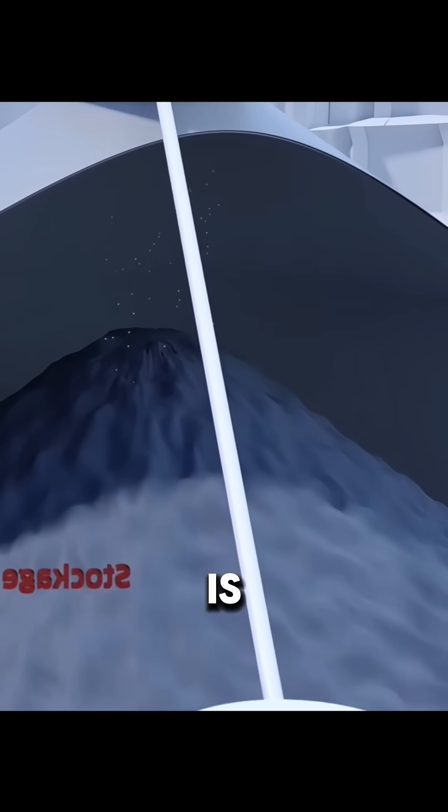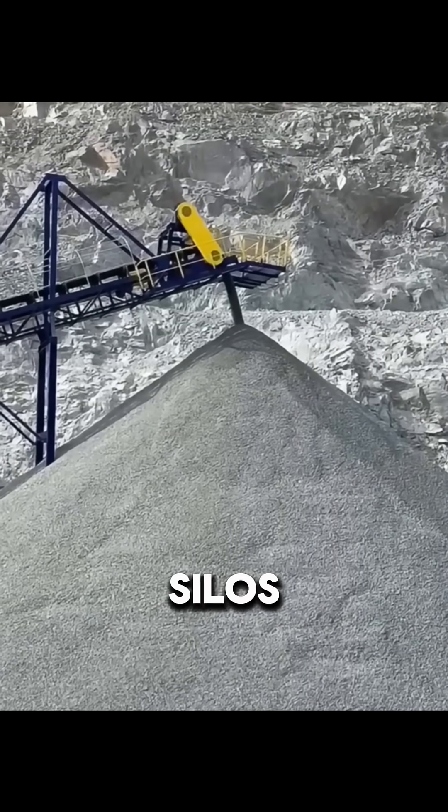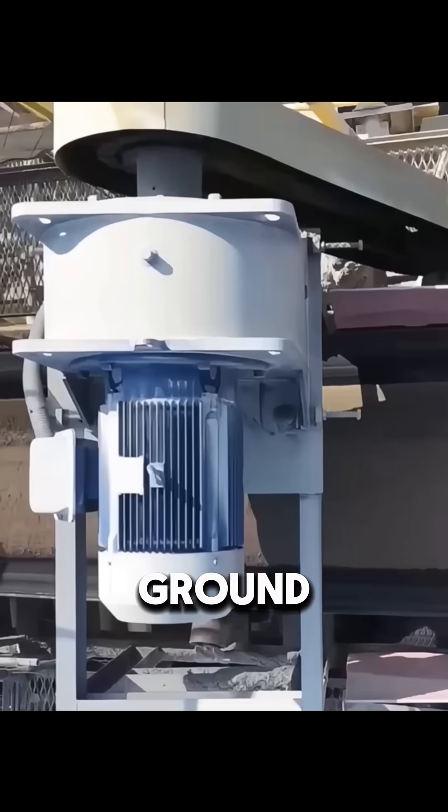The hot clinker is quickly cooled to protect its structure, then stored in silos. Finally, the clinker is ground into cement.